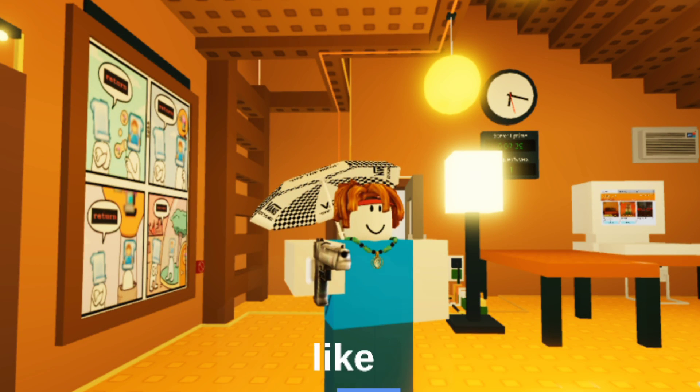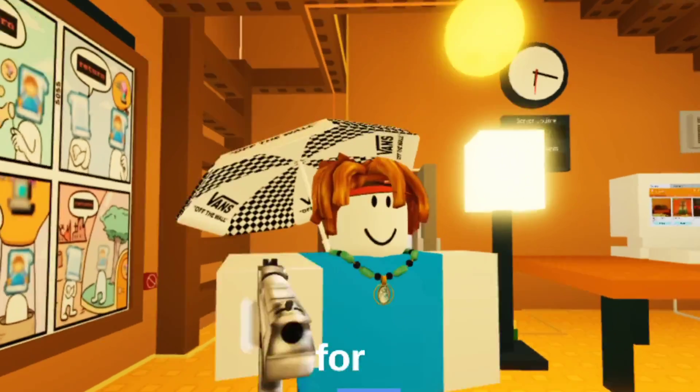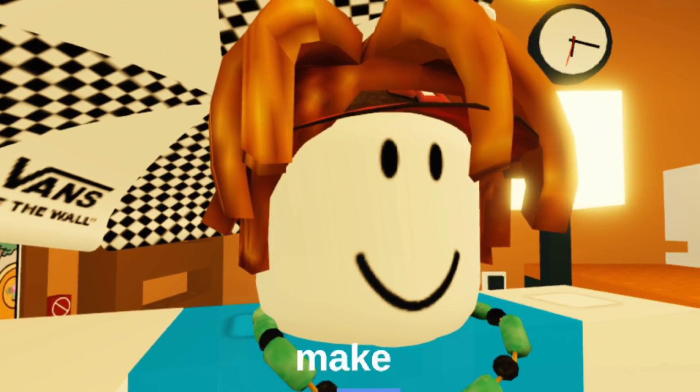That's all, guys. Like, subscribe, and share — I've been making this video for hours. If you don't, this gun will make you a donut.